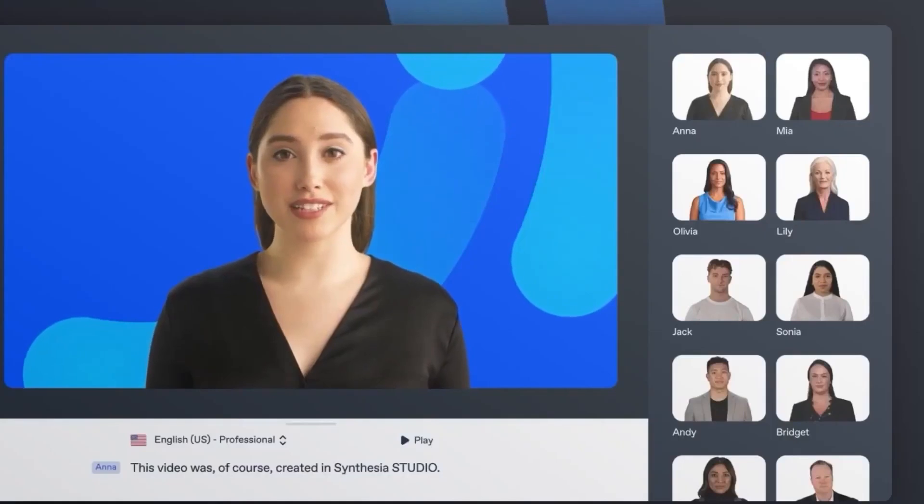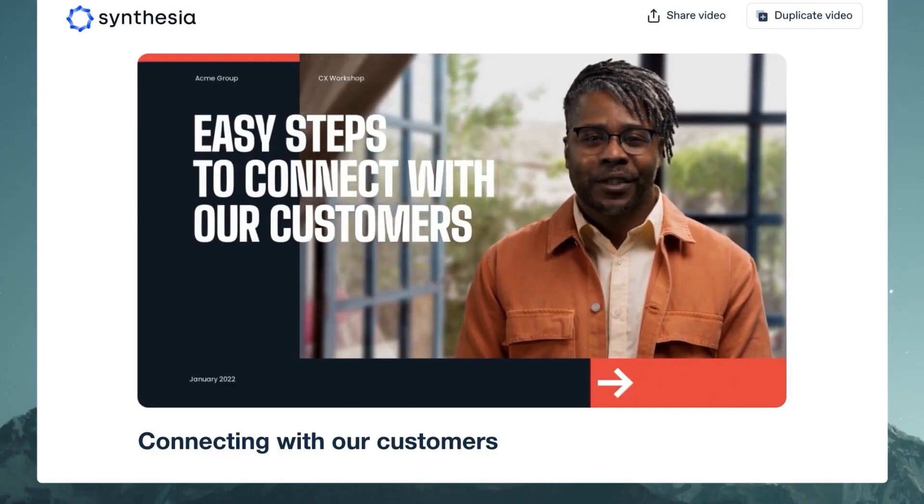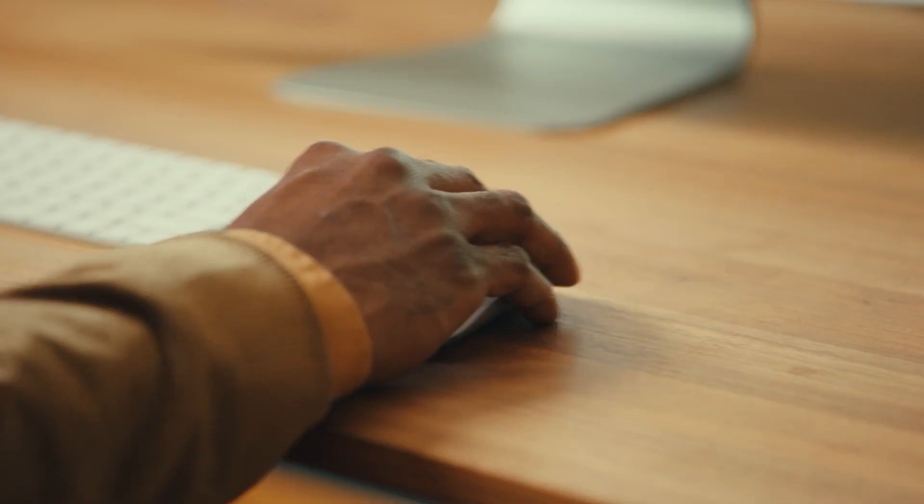You can use these avatars for customer service, marketing, or even creating interactive experiences for customers. The possibilities are endless. It's an exciting technology that could totally revolutionize how we interact with customers and businesses.